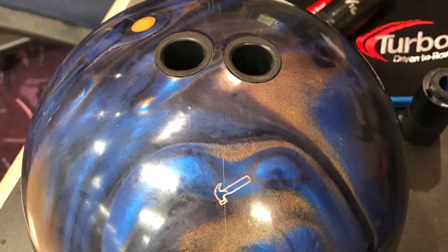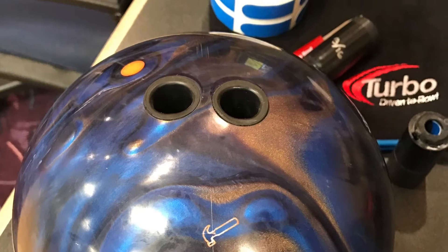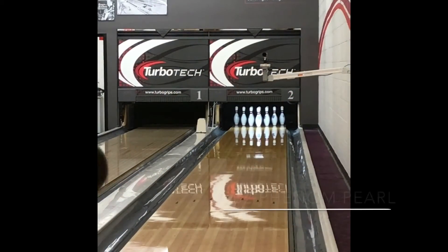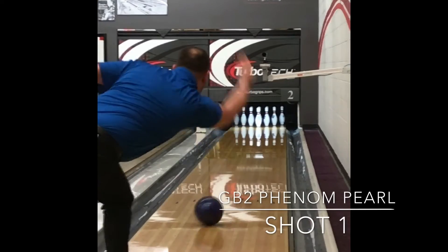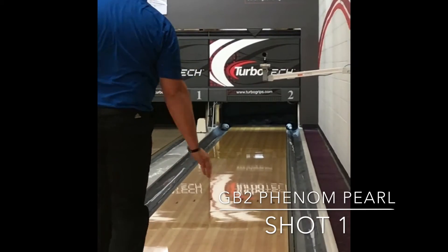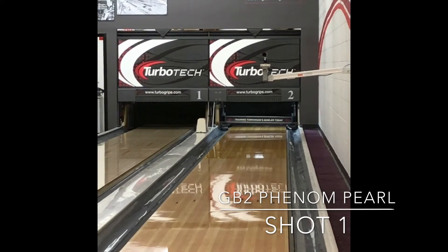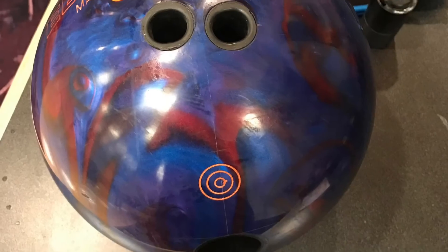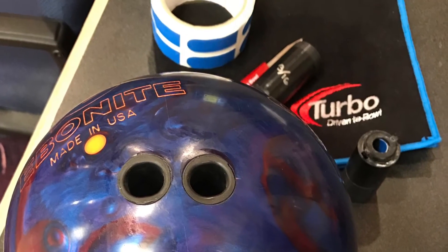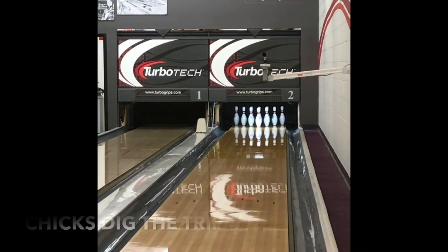Here is the Phobia first shot — looking at about 19, getting it to about 8. It's just super clean and real strong down lane. About a 6.5 inch layout on both of these balls. You'll see the Phenom Pearl pick up just a little sooner and delay down lane. It's almost a 7-10, but still kicks it out, which is good.